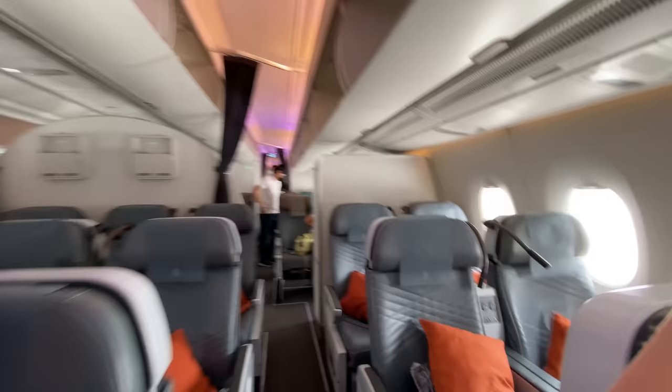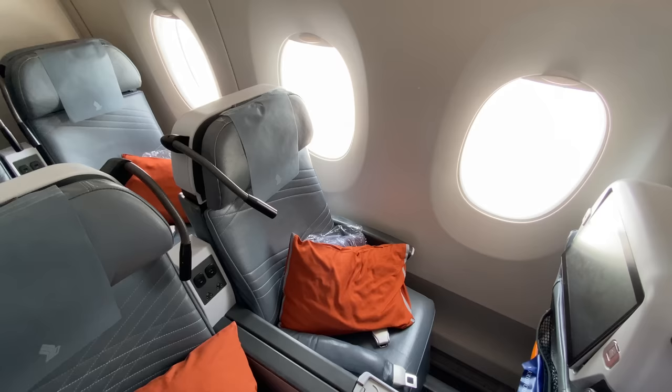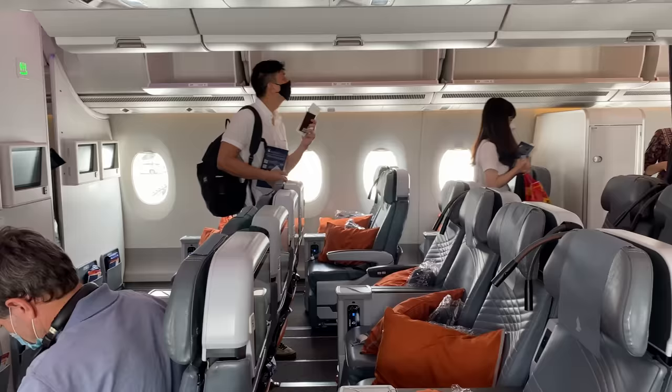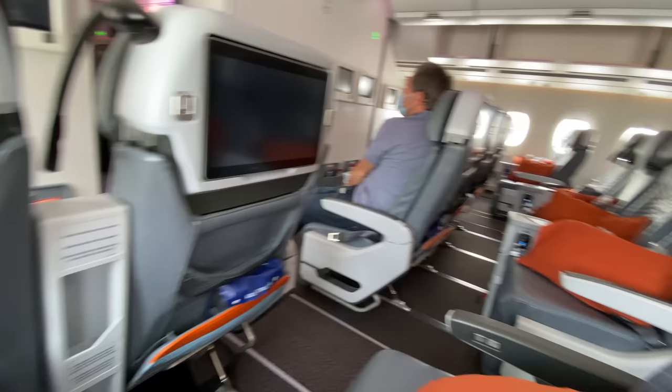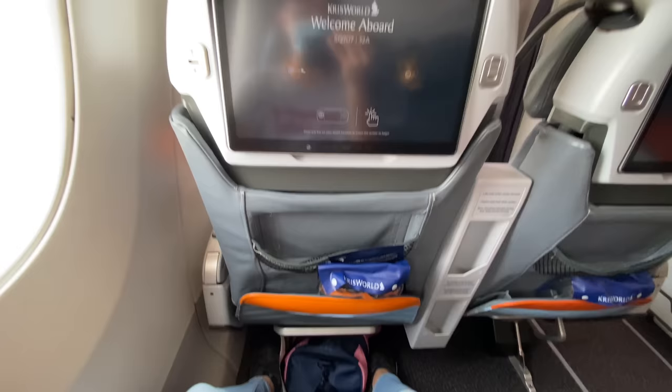Walking past business class, here's our premium economy. My seat is 32A. Singapore Airlines A350 premium economy is laid out in a 2-4-2 configuration. According to SeatGuru, every seat is about 19 inches wide and your legroom or seat pitch is about 38 inches.